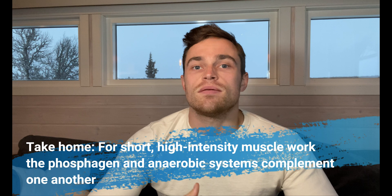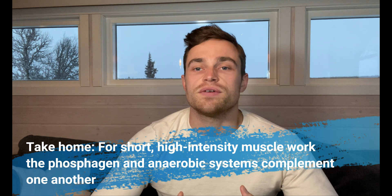Having the phosphagen system working in tandem with the anaerobic system yields a high amount of available ATP in a short period of time. It is for this reason that supplementation with creatine allows gym goers to hit an extra rep or two each time they train, as opposed to when their creatine stores are depleted.